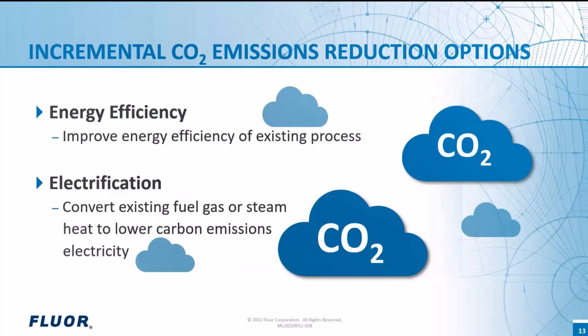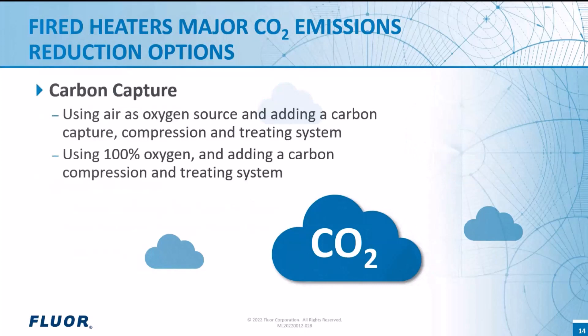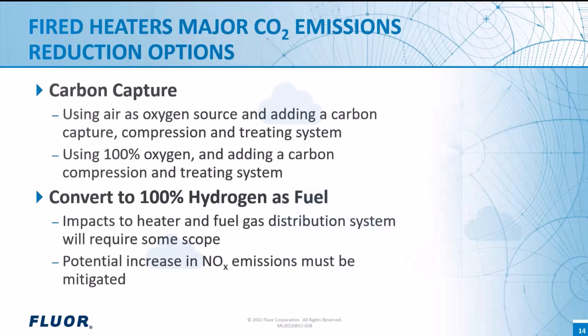Once you've done all you can to improve energy efficiency and make smart use of electrification, there may still be many fired heaters operating in your facility producing carbon dioxide in their flue gas. Almost all industrial facilities use a hydrocarbon fuel gas in their heaters — components may include hydrogen, methane, ethane, and heavier hydrocarbons. Significantly reducing CO2 emissions from fired heaters requires one of two approaches: use carbon capture on the flue gas, or convert the heater to essentially 100% hydrogen fuel. For 100% hydrogen fuel, due to the higher flame temperatures, NOx emissions will likely increase if additional steps are not taken.